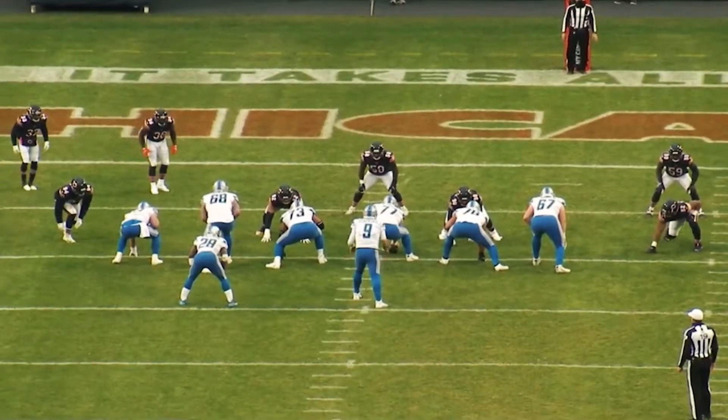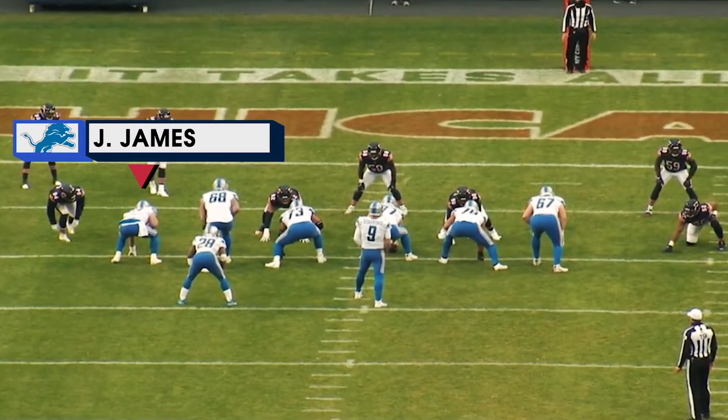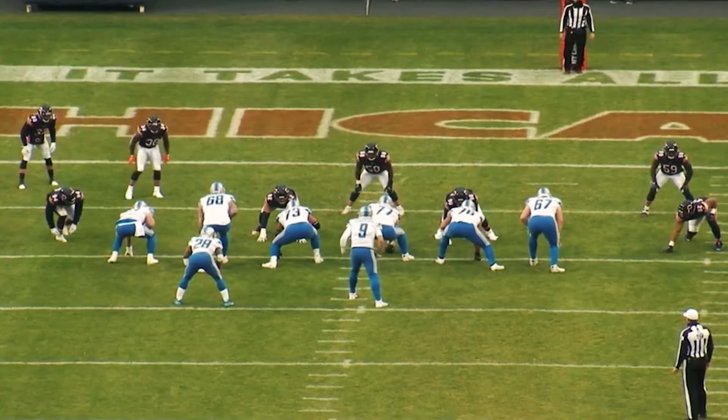And this is just a scramble drill right here. Second and nine at the nine. Jesse James caught a pass — one pass.